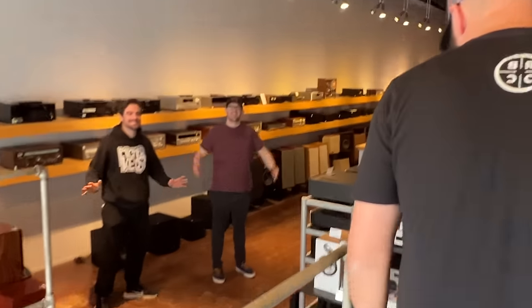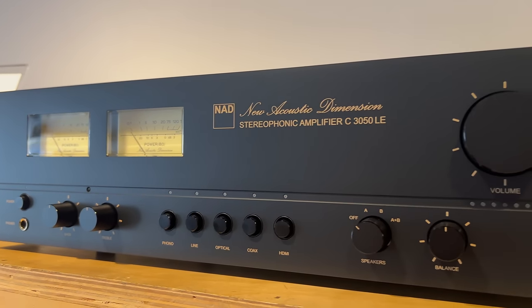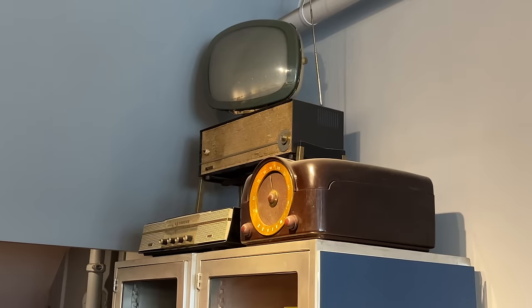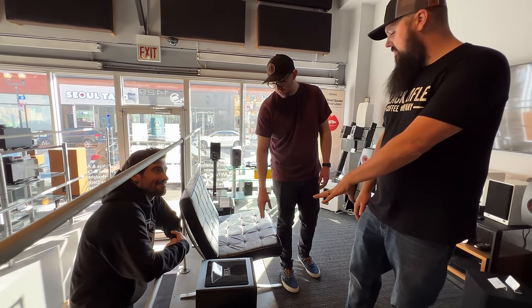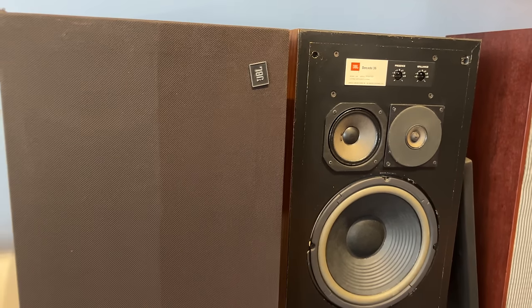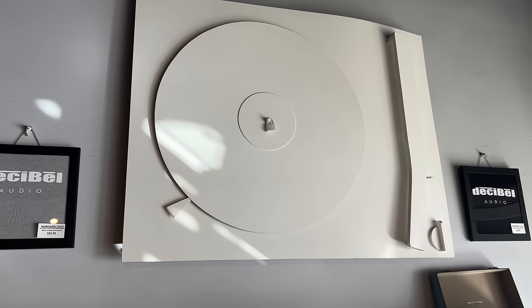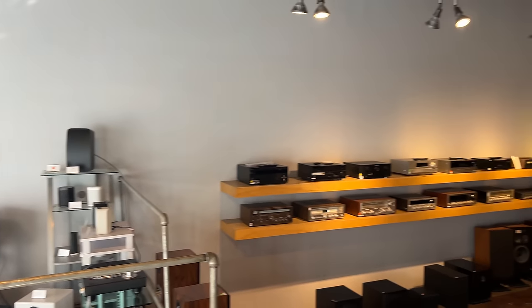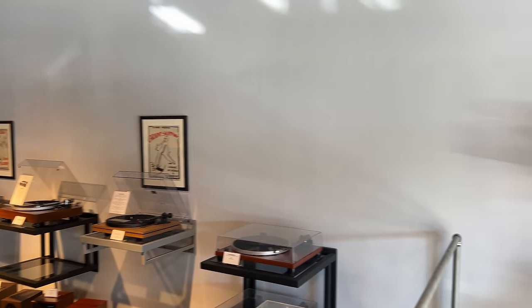We're back in Chicago at Decibel Audio and I'm here to check out the vintage gear that they have in the store. I'm not just here alone — I brought everyone here to check out the vintage gear. Tom's here, Spencer's here, and we're going to see what kind of cool stuff we can find in Chicago.